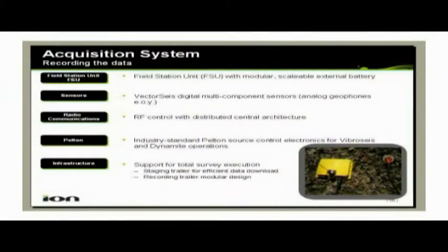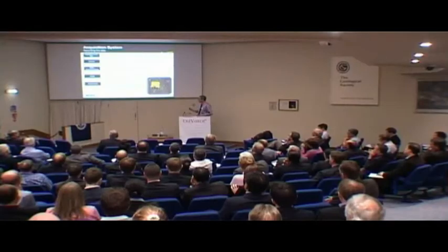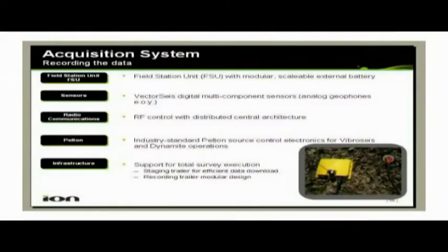Then we have the sensors. The first versions of Firefly are using the vector size, the multi-component, full-wave sensor. At the end of the year, we will have an add-on which will allow you to use conventional geophone strings. It's a VHF radio control system, with an infrastructure distributor central architecture where you can expand the range of the VHF system as necessary. It's got dynamite source controllers talking to it, and we've built all of the infrastructure supports for getting the data downloaded, batteries charged, etc., in an efficient manner.